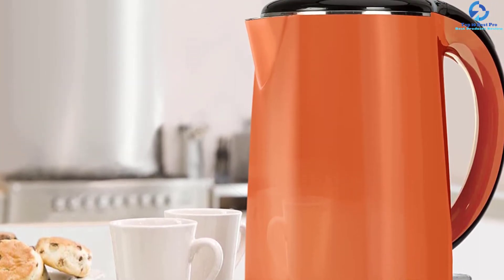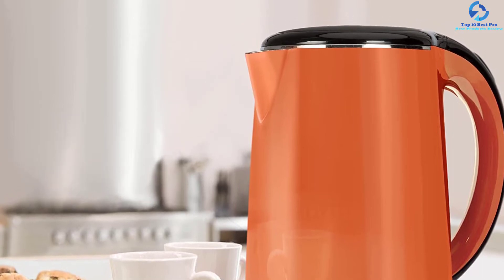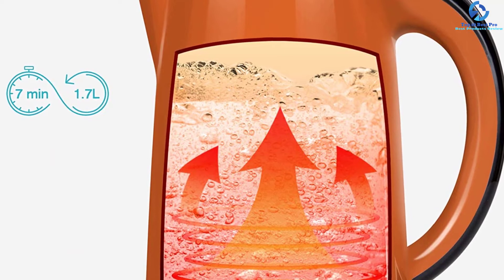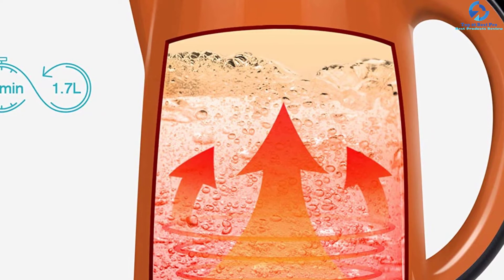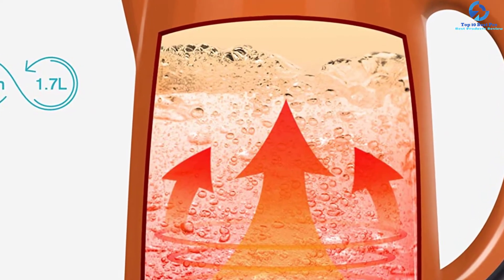The double-wall design safely boils water faster and retains warmth longer. The unit has a capacity of 1.8 quarts (1.7L). It features a built-in British Strix control, and the external surface is fingerprint and smudge resistant, making it easy to clean.